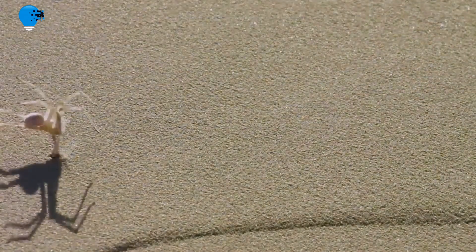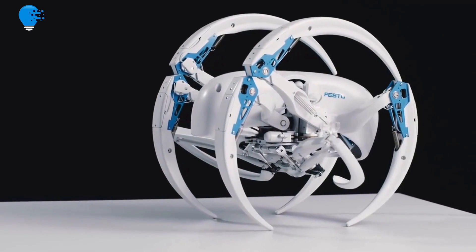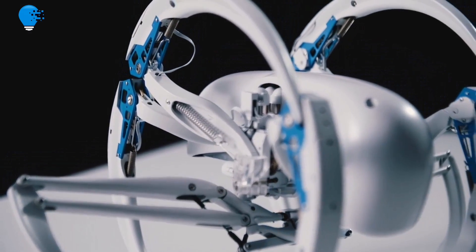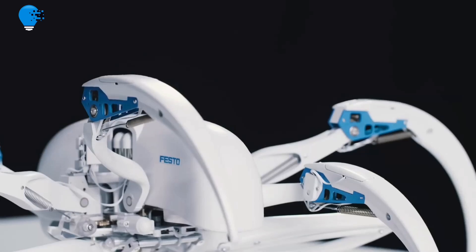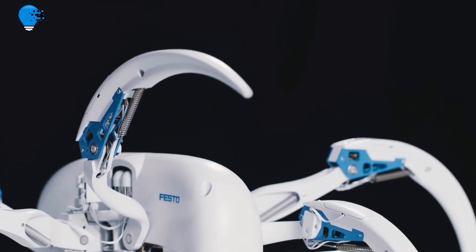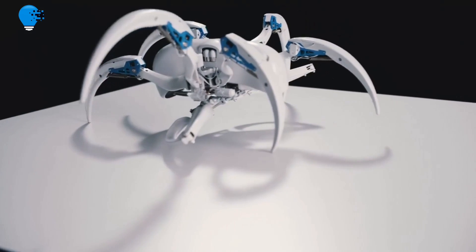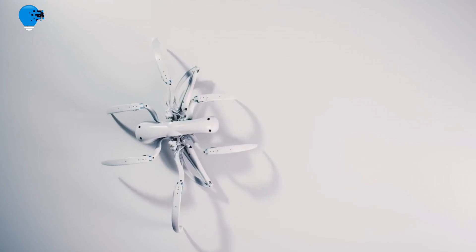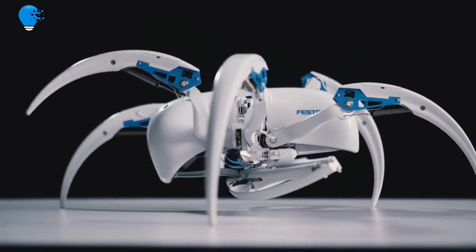Bionic Wheelbot: walking and rolling like the cartwheeling spider. New drive concepts and amazing forms of movement have always played an important role in our bionic learning network. With the Bionic Wheelbot, a walking robot with very special properties has emerged, inspired by the cartwheeling spider. The biological inspiration is the cartwheeling spider, Sabrenis Rechenbergi, which lives in the Erg Chebi Desert on the edge of the Sahara.